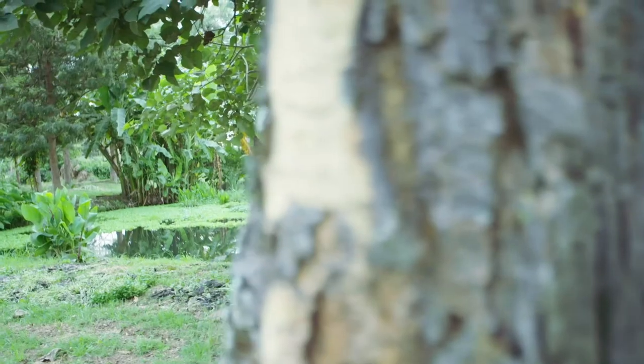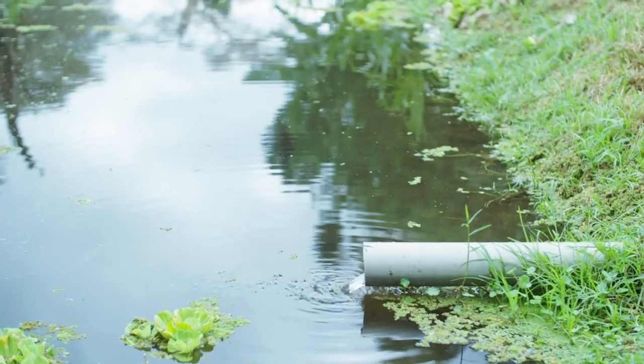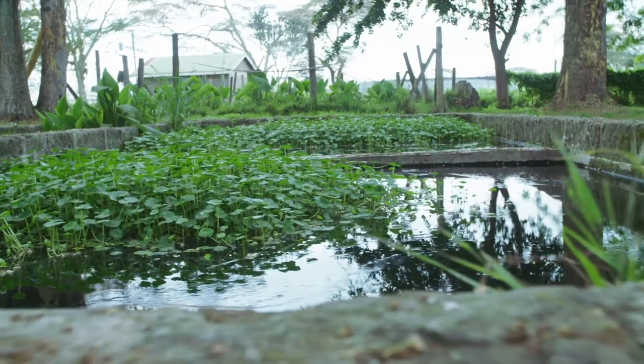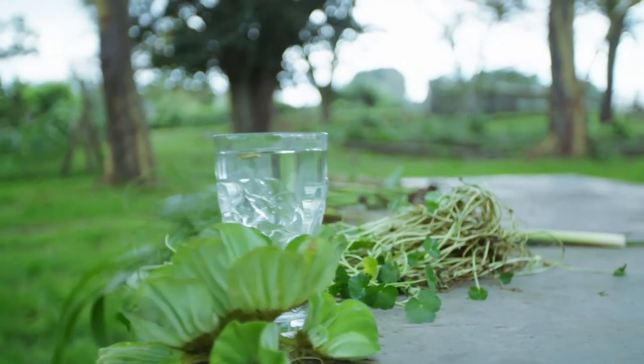Another way is construction of wetlands. This is to manage the grey water which comes from the pack house. Initially the water is very dirty and grey, but by the time it comes from the last day cell, the water is so clean that it is drinkable.